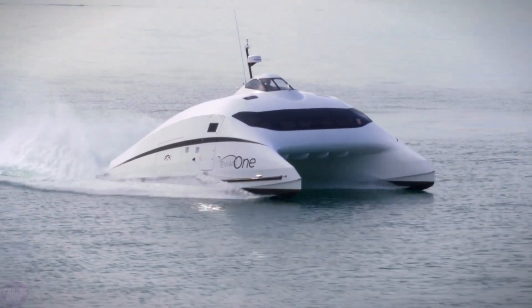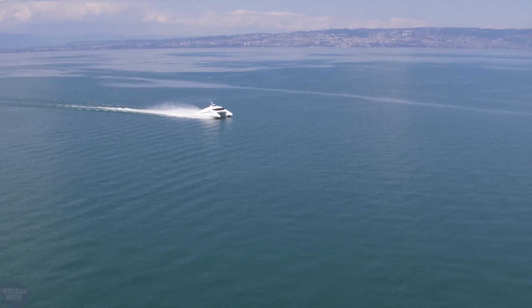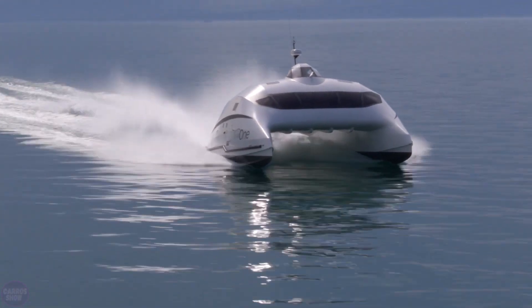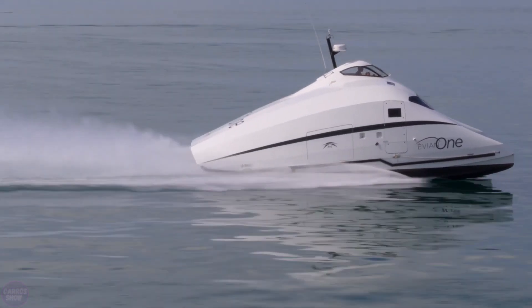The unusual catamaran A2V Monaco 1 was designed and built by the company Advanced Aerodynamic Vessels from La Rochelle. The secret behind the performance of the 35-foot catamaran lies in the wing-like shape of its central cross-deck section.